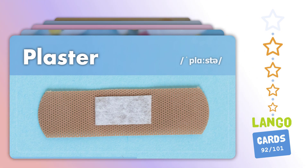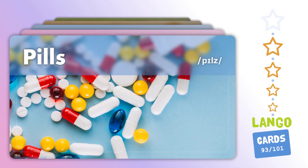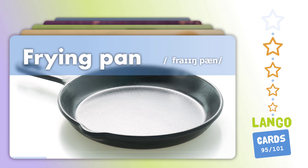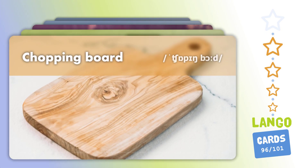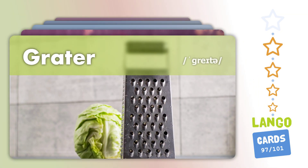Plaster. Pills. Lipstick. Frying pan. Chopping board. Grater.